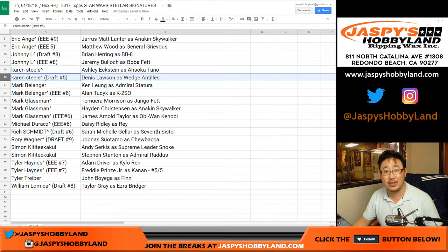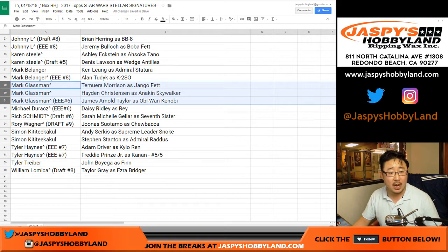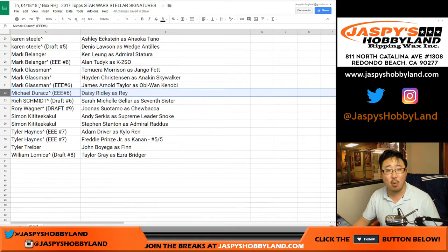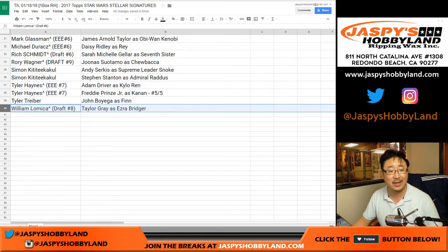Karen with the Ashley Eckstein and Dennis Lawson as Wedge Antilles - that's the uncle of Ewan McGregor. Mark gets Ken Leung. Alan gets K2SO - one of the great droids in Star Wars legend. Mark Glassman with Tamara Morrison as Jango Fett, Hayden Christensen as Anakin, and James Arnold Taylor as Obi-Wan Kenobi. Michael D gets Daisy Ridley. Rich gets Sarah Michelle Gellar. Rory gets the new Chewbacca in the new films. Simon with Andy Serkis and Stephen Stanton as Admiral Raddus. Tyler gets Adam Driver and Freddie Prinze Jr. - train whistle. Tyler T gets John Boyega. And Taylor Gray for William.